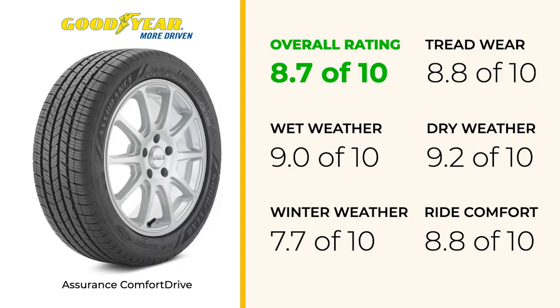Overall, the Goodyear Assurance Comfort Drive performs consistently well across most categories, with particular strengths in comfort, dry performance, and tread wear.